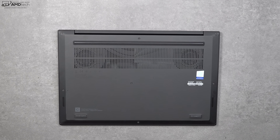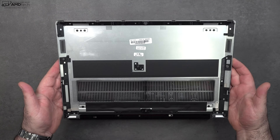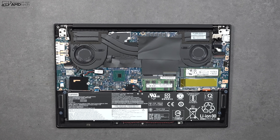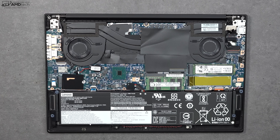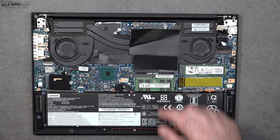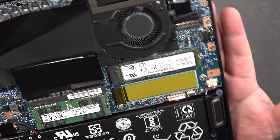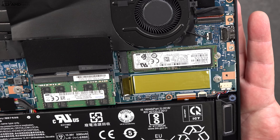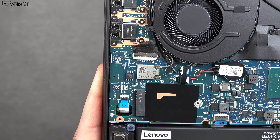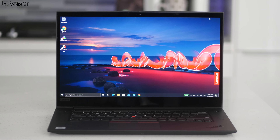Lenovo makes it very easy to access the inside — just loosen the captive Phillips head screws, pop off the bottom plate, and you're in. Inside you'll notice dual fans for cooling — we'll cover fan noise and thermals in the full review. There's an 80 watt-hour battery; we'll test battery life and charging times. The RAM is slotted with two RAM slots — my unit has 32GB of DDR4. There are also two SSD slots for storage expansion. The Wi-Fi card is soldered to the motherboard, but it is Wi-Fi 6, making it future-proof, and it's a Bluetooth 5.1 combo.